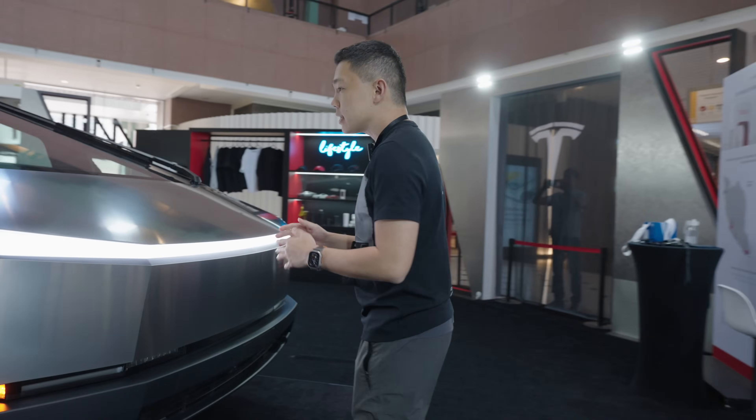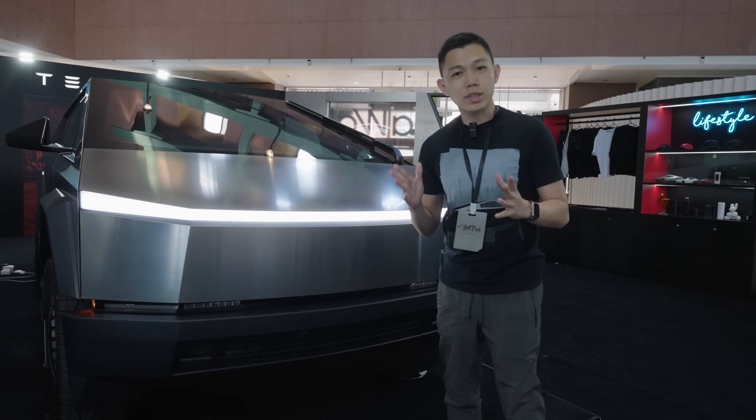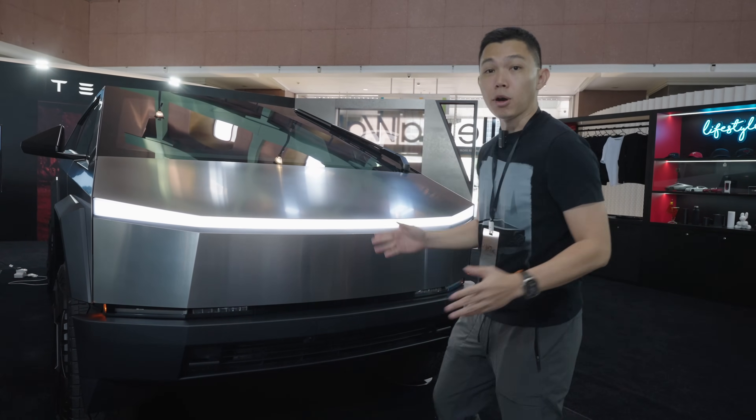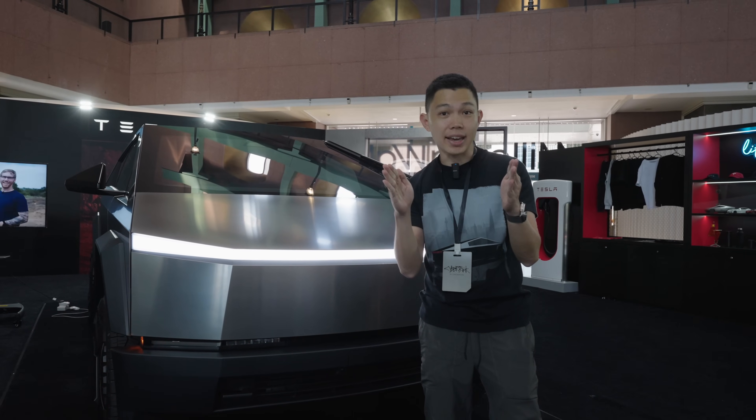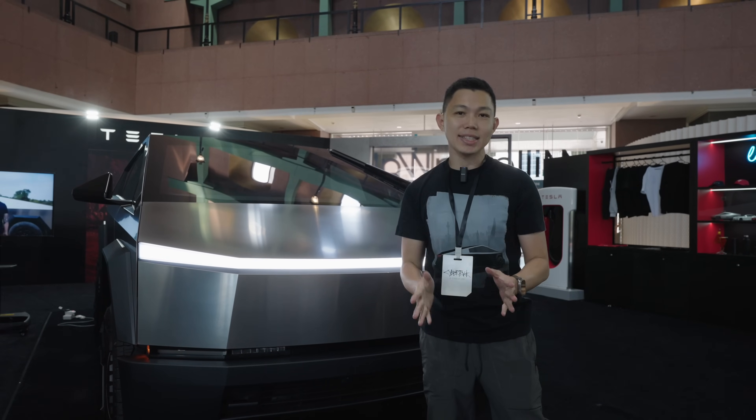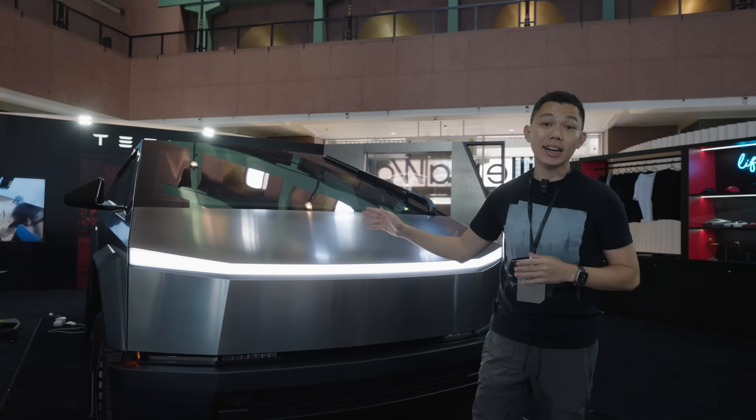The Tesla Cybertruck is actually not as big as you think it is. It's as wide as the Tesla Model X which is on our roads today, and it's just about this much longer than the Model X. So if you can drive a Tesla Model 3, you can drive this car, no problem.